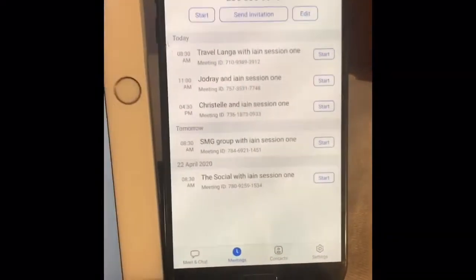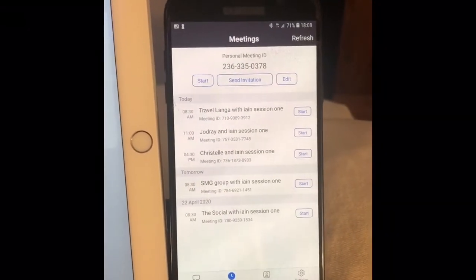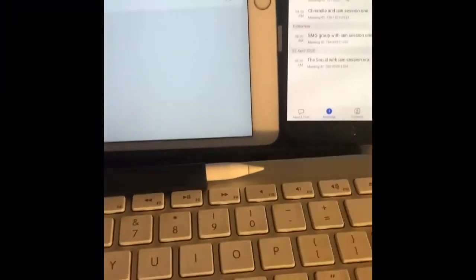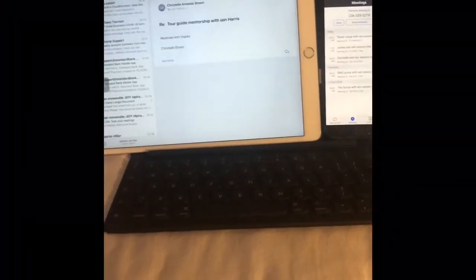And then I have an older but really great Samsung phone as a second device with lots of data, lots of airtime. I use that in addition to the iPhone that I'm using here. And then I have the Smart Keyboard that Apple sells for the iPad.